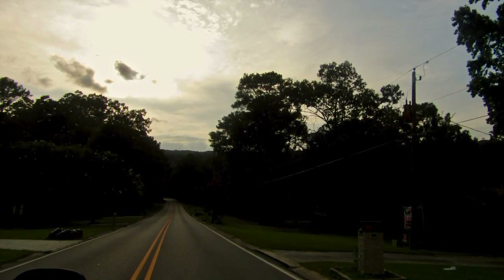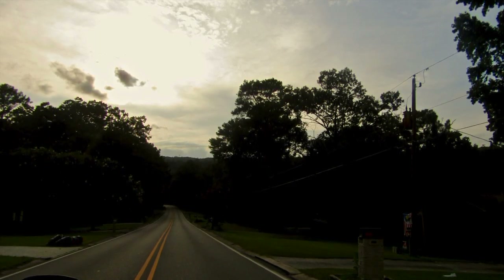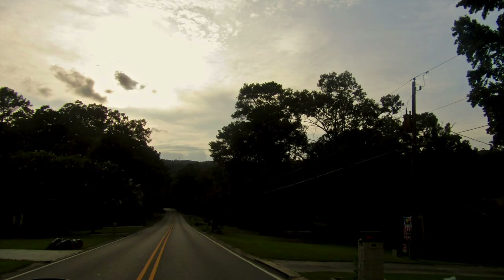While editing, I turned up the brightness just a bit and increased the contrast and saturation. I added a little bit of warm tone to make the sky pop out a little more. I then added a little more definition to increase the details.